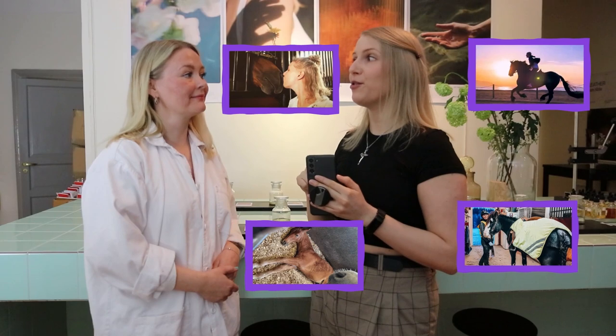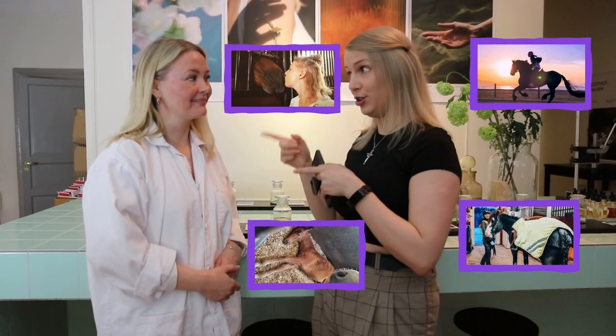We're now at the magical scent place, No Ordinary Scent, and we're here with Sandra, who's going to explain how all of this works. And we have Zelda behind the camera. On my phone, I have all the pictures that you guys saw us take in the game prior to this, and I also have some real-life horse photos, and then I send them to you. And then what happens? How does it work?